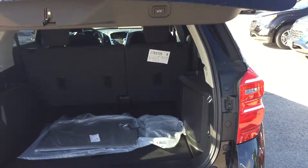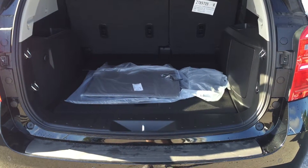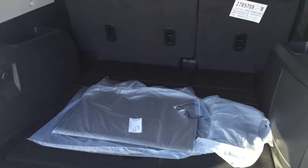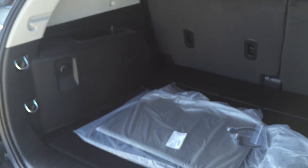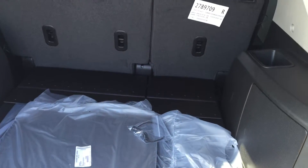Just a touch of a button and the power lift gate opens. So much room in the back — that's one of the great things about the Equinox. So much cargo space. It's comfortable, it's spacious. For hauling kids around to different sports or a huge grocery shop at Costco, this is all the space you're going to need.